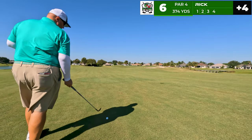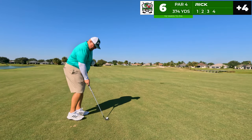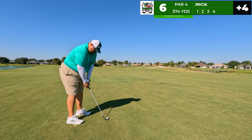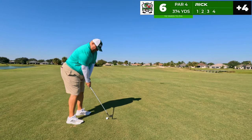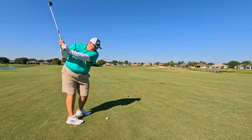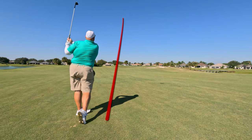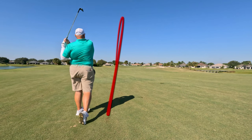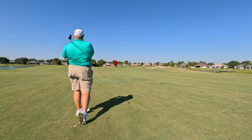We catch up to the action in the middle of the fairway — 112 to the pin, gap wedge out here, controlled swing looking to hit the number. Good strike, a little left and now drawing — going to miss the green on the left but just about hole high. It's a good shot.